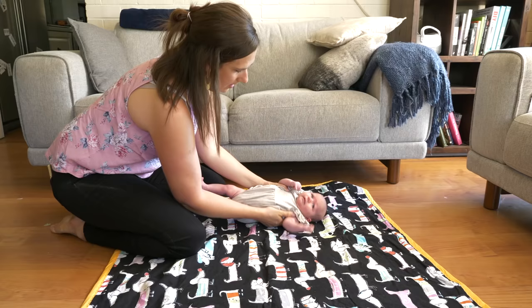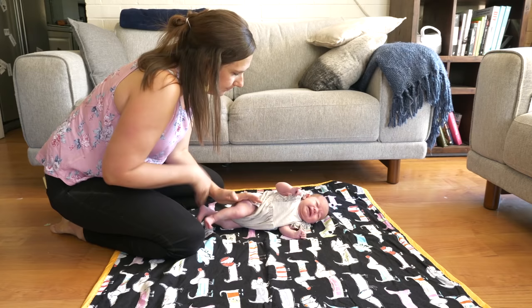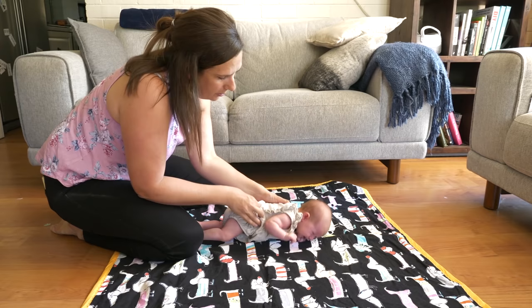If you're going to help a baby roll from their back through their left side onto their tummy, you would grab their left leg and gently hold it straight. Then with your other hand you would place it on their right hip and gently guide that right hip so it goes over the top of the left leg and over onto the ground, so that they're rolled onto their tummy.